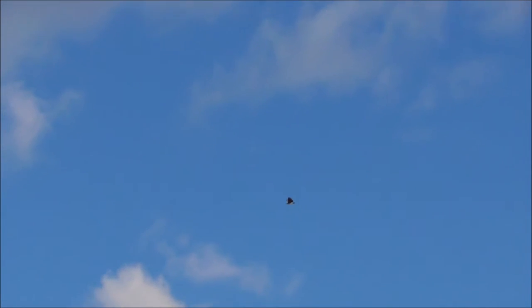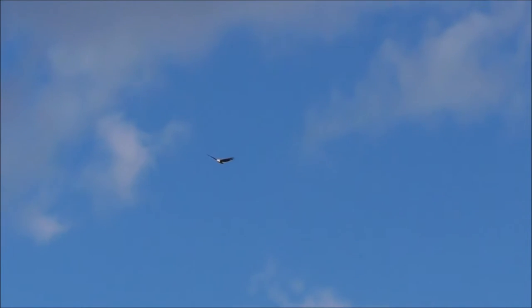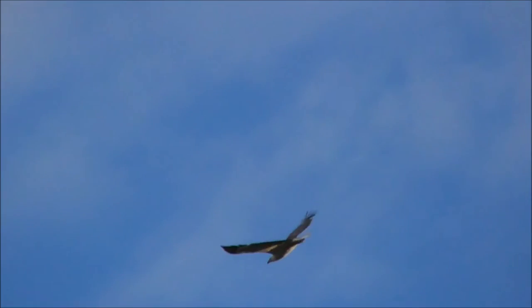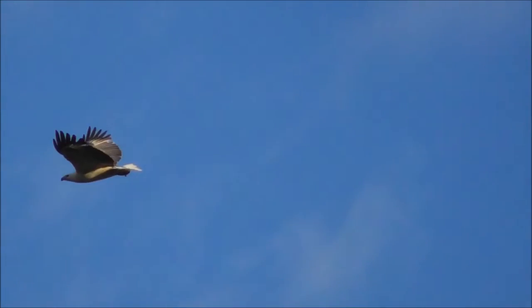Looks like a wedge-tailed eagle — that's the one right there.